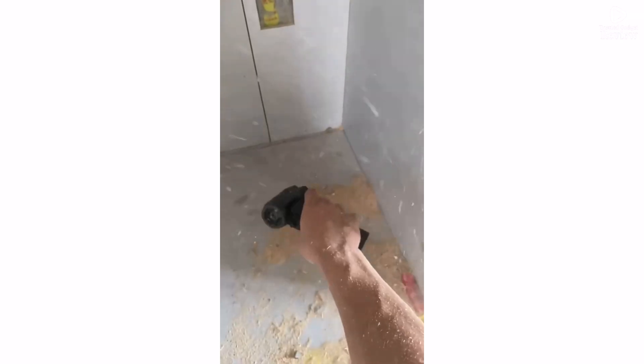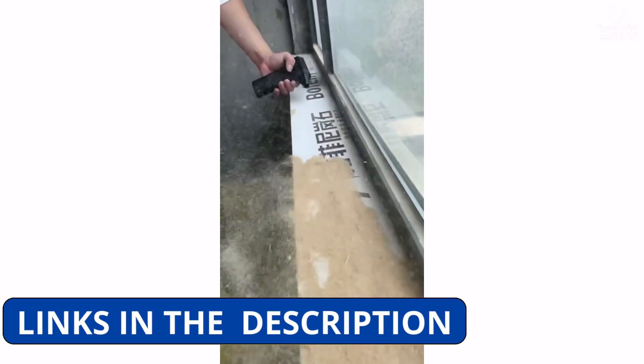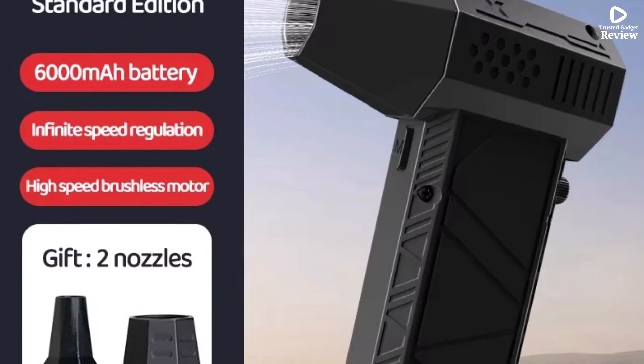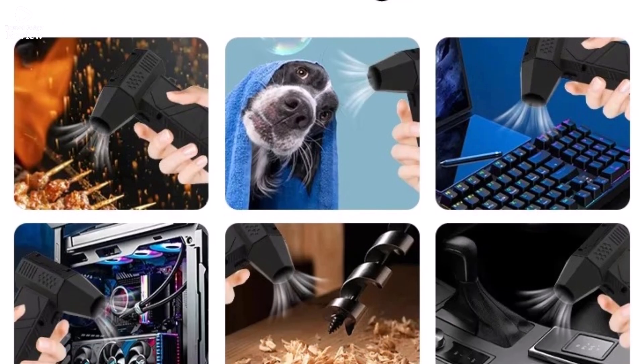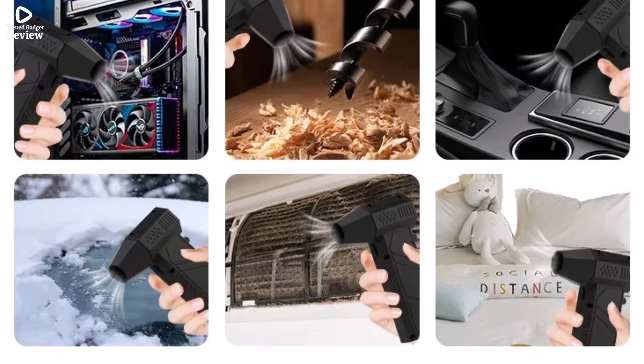Certified by CE, FCC, and RoHS, it meets safety and quality standards for reliable performance. In conclusion, the X6 Turbojet Fan is a compact, portable, and powerful air blower that makes dust cleaning effortless. Whether for home DIY, car maintenance, or tech cleaning, this handheld turbo blower is a game-changer.